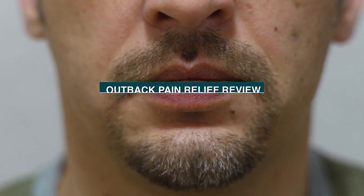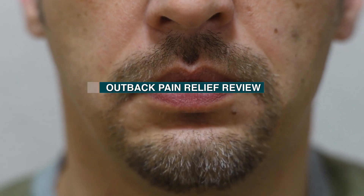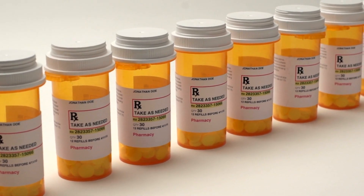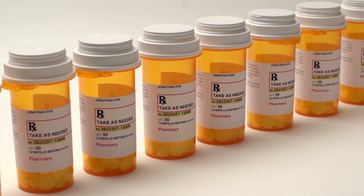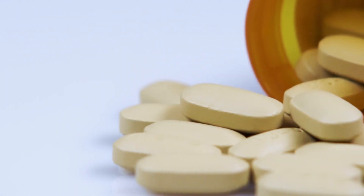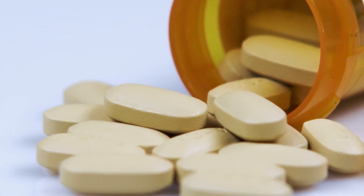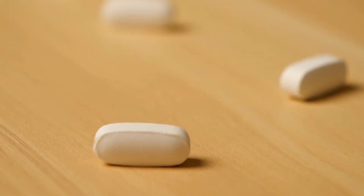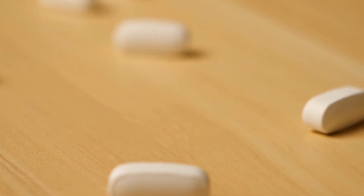Welcome to our video on Outback Pain Relief, a natural and effective solution for managing pain. Pain is something that affects millions of people around the world, and many of us are looking for safe and effective ways to manage it. In this video, we'll take a closer look at Outback Pain Relief that's been getting a lot of attention lately. So sit back, relax, and let's get started.